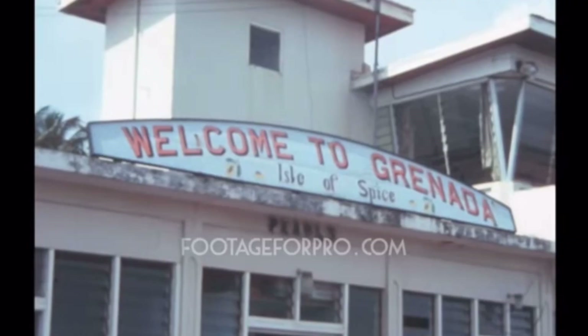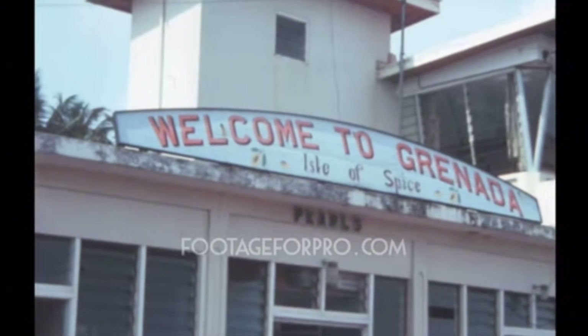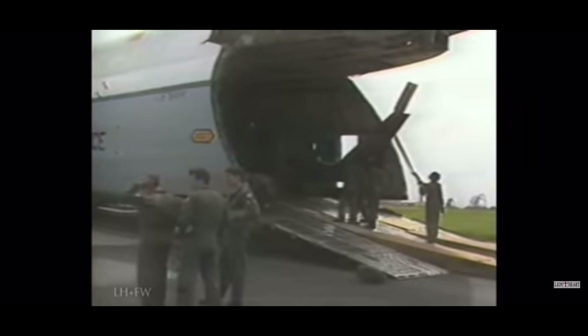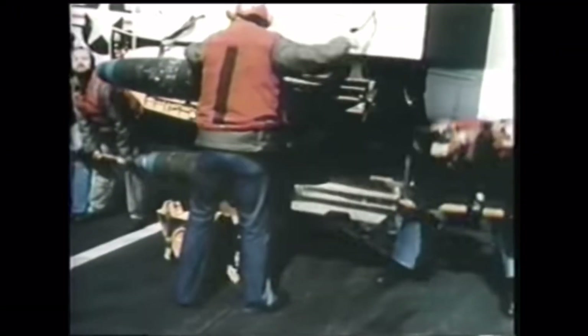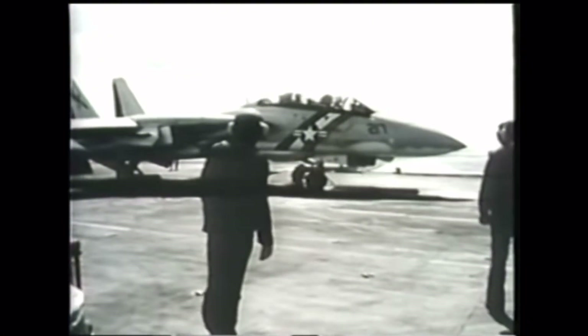Operation Urgent Fury: on the first day of Operation Urgent Fury in Grenada, a Delta Force mission to attack Richmond Hill Prison and free political prisoners was initiated. But there was a huge problem. Constructed on the ruins of a former fort from the 18th century, the prison was challenging to reach on foot because of the thick undergrowth and a steep ravine. So, with their noses pointing towards the prison, the six Black Hawk helicopters from Delta Force's B Squadron descended into the valley.